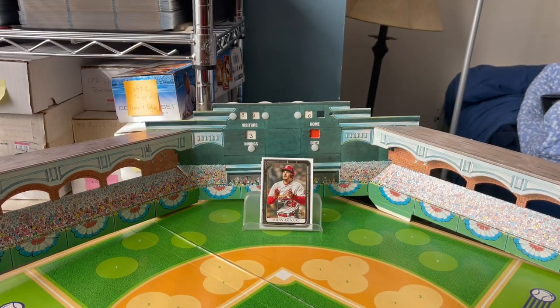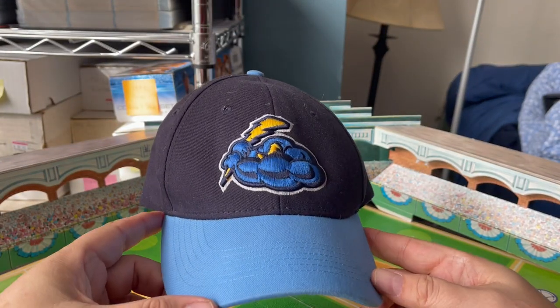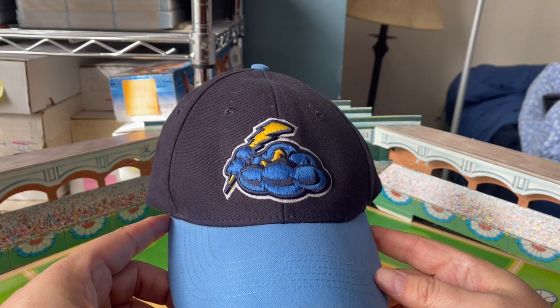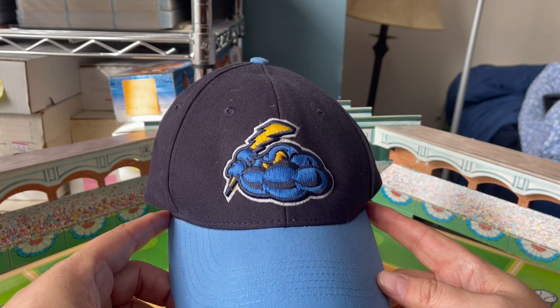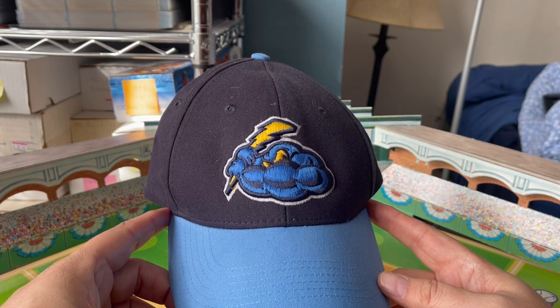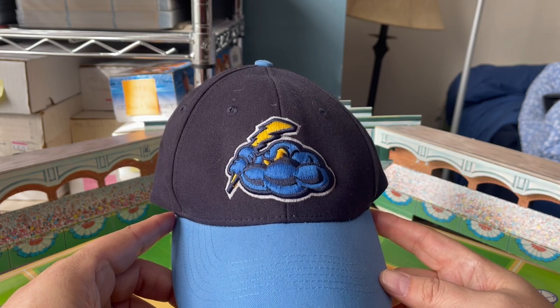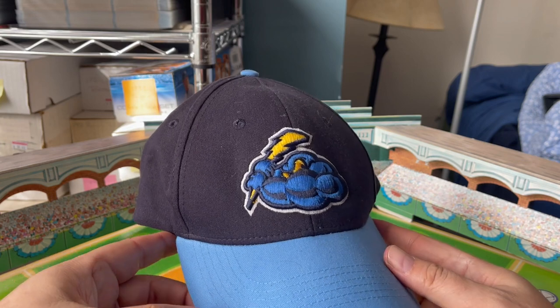A random baseball item of the day — very random, but something I want to throw out there for the good of the order. I have here a baseball cap. This is a minor league cap of the Trenton Thunder. I believe they're a Red Sox affiliate now, although they've switched a number of times to different teams. They're Trenton, New Jersey. You can see it's a storm cloud with a look of evil holding a lightning bolt as a bat — Trenton Thunder.